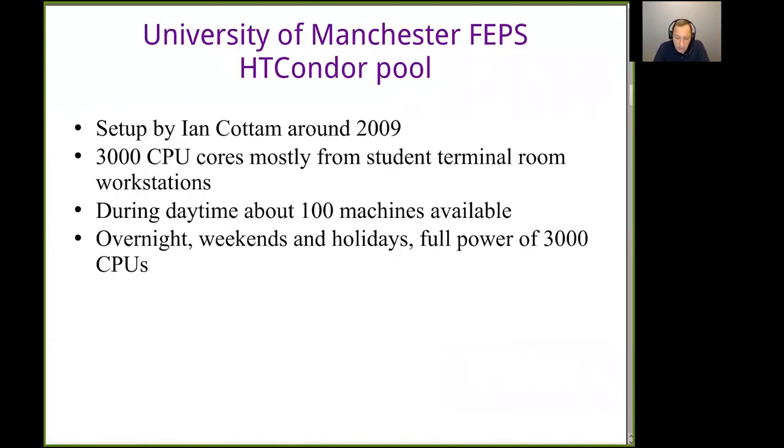When I was at the University of Manchester in the Faculty of Engineering and Physical Sciences, we had set up a Condor pool around 2009. This was led by Ian Cotton, who was also in my institute. Ian was good at convincing faculty that computer terminals students were using were basically idle overnight, and we could turn them all into a Condor pool. He set up a system where machines used by students during the day would reboot themselves and add themselves to Condor if idle. Students could interrupt that at any moment. Overnight, all machines were available — about 3,000 CPU cores when I left.